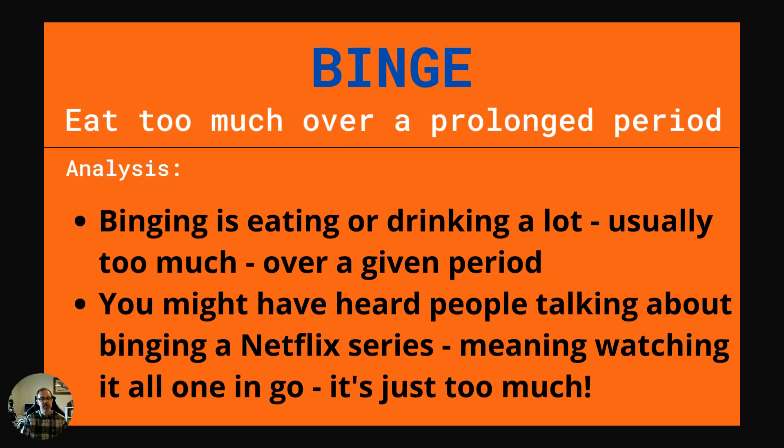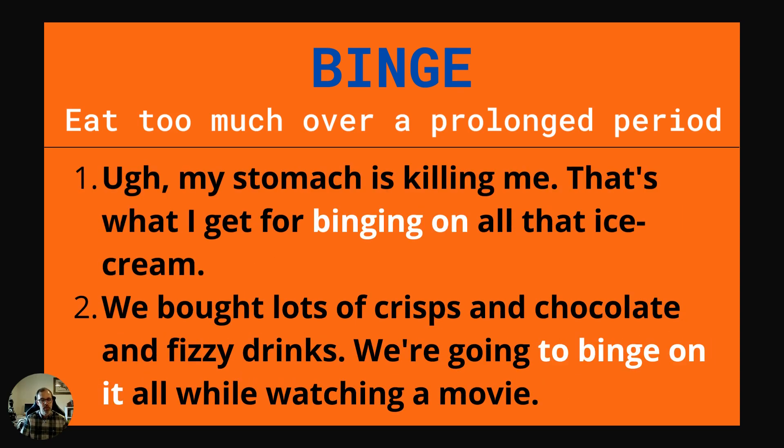The next word is binge. This is to eat too much over a prolonged period. Binging is eating or drinking a lot, usually too much, over a given period. You might have heard people talking about binging a Netflix series — it means watching it all in one go, so it's considered too much. Example one: My stomach is killing me. That's what I get for binging on all that ice cream. Example two: We bought lots of crisps and chocolate and fizzy drinks. We're going to binge on it all while watching a movie.